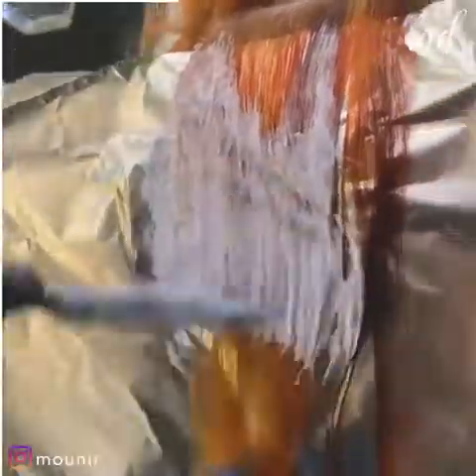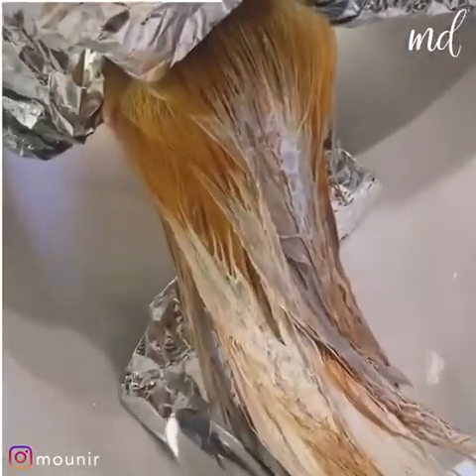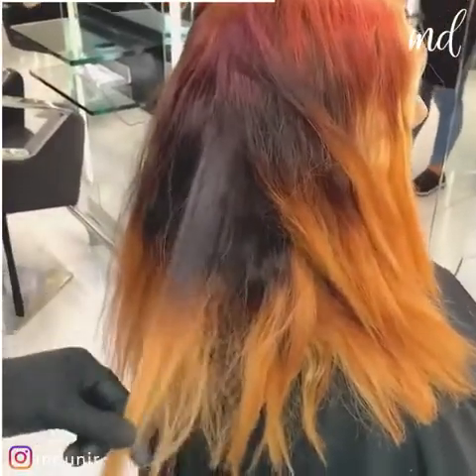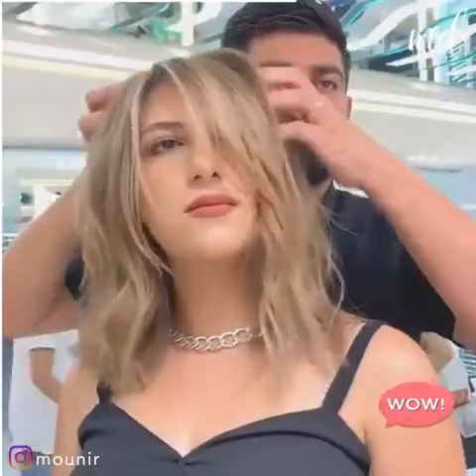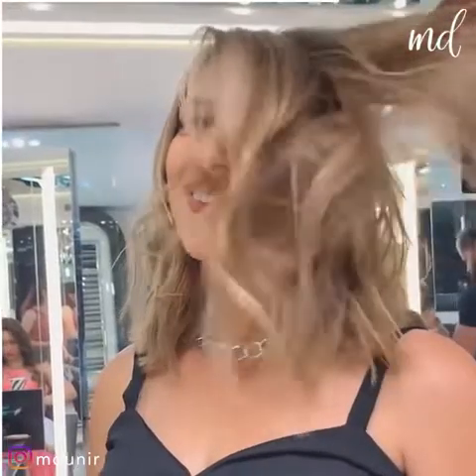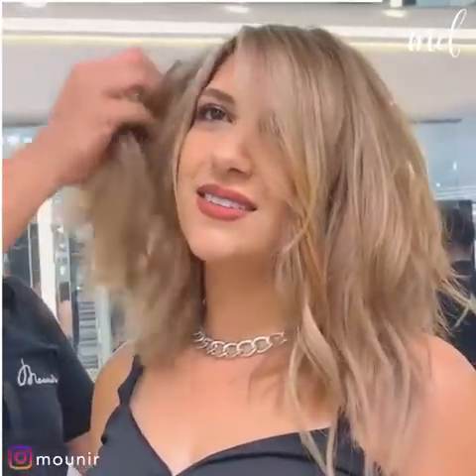A good amount of bleach applied just like this is going to make the masterpiece of the year. Oh my god! Looks like a whole different person! The color is just mesmerizing and the hair looks way healthier!